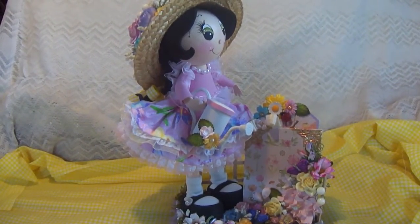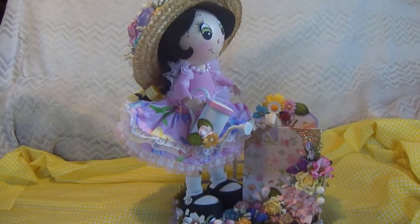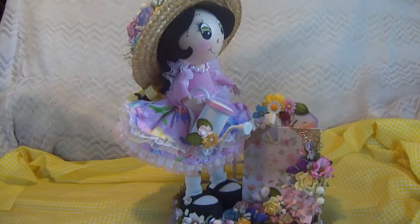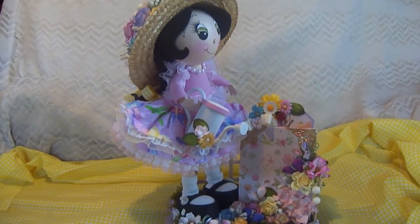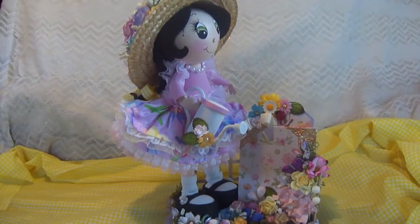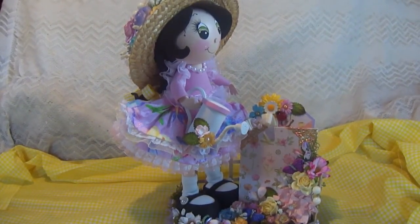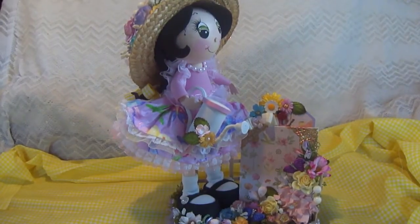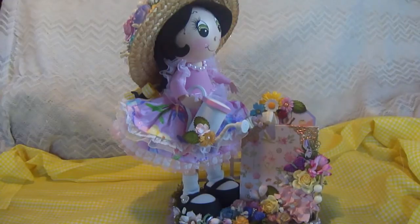This hop actually has a grand prize sponsored by MB Treasurista and Lindy Stamp Gang. Lindy Stamp Gang is actually sponsoring two different color sets — I think one is the French Country and the other one is the Autumn Leaves. So there's going to be a great prize for this hop.